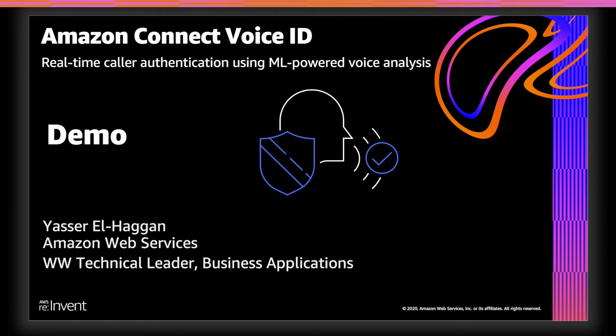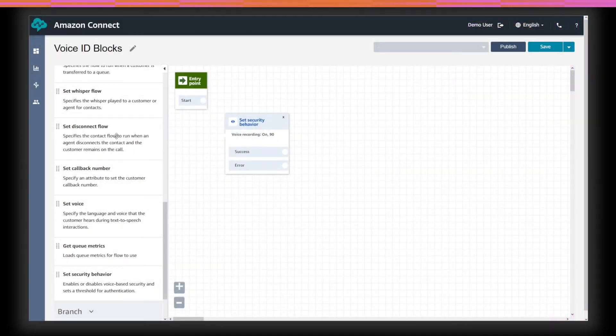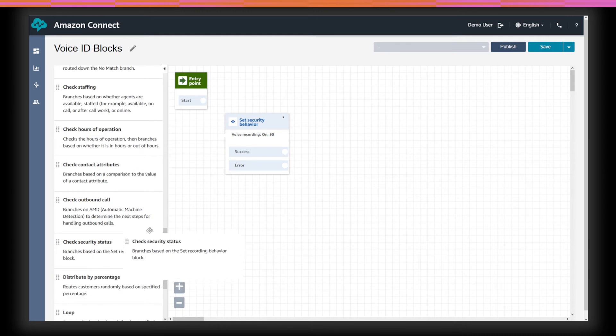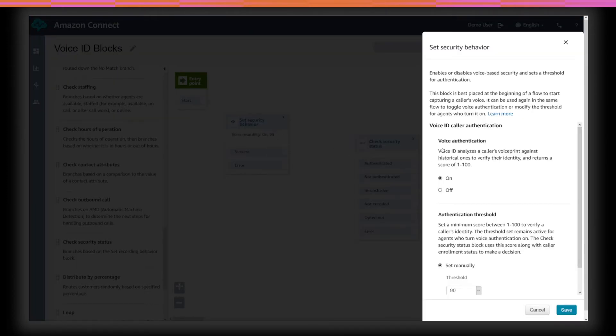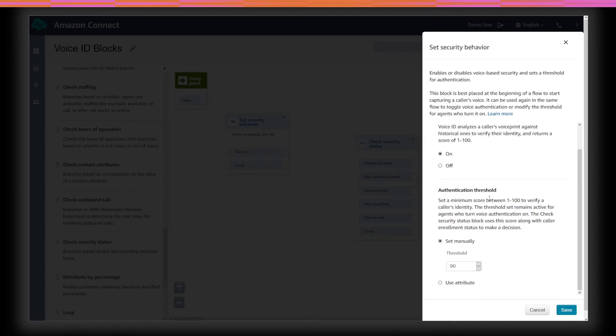It can also provide a more delightful customer experience once the customer connects to an agent, because the agent will need less information to authenticate the customer. Voice ID is powered by machine learning, but we've made it very simple to use. There are two new contact flow blocks we've introduced for Voice ID. The Set Security Behavior block is used to enable Voice ID for a given contact. With this block in the contact flow and voice authentication turned on, the customer audio begins streaming to Voice ID. It's also the block where you can set Voice ID's score threshold — scores range from 0 to 100, with the default set to 90. Higher thresholds decrease false positives but increase false negatives.